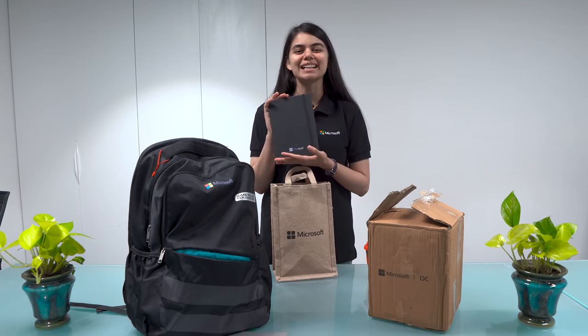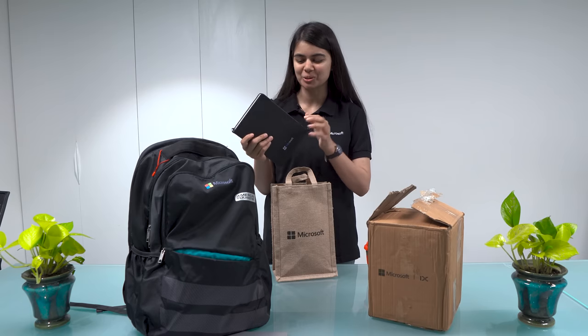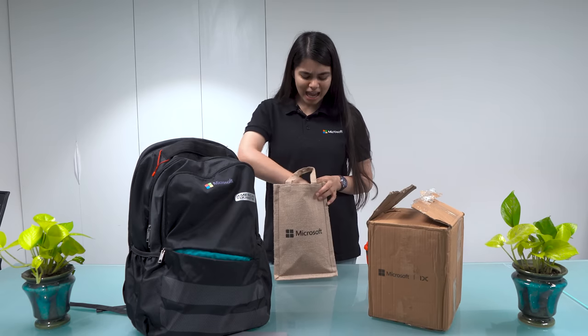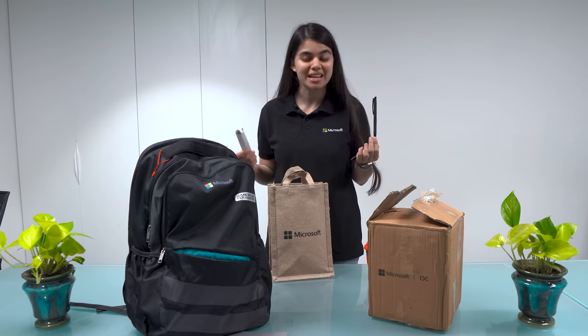We have this diary. I have already filled this diary, and hopefully we will fill more. With this diary, we also have a pen. These are some gifts that Microsoft gave to their onboarding employees.